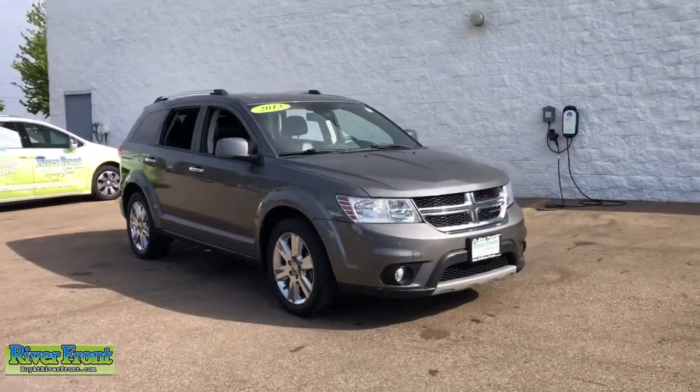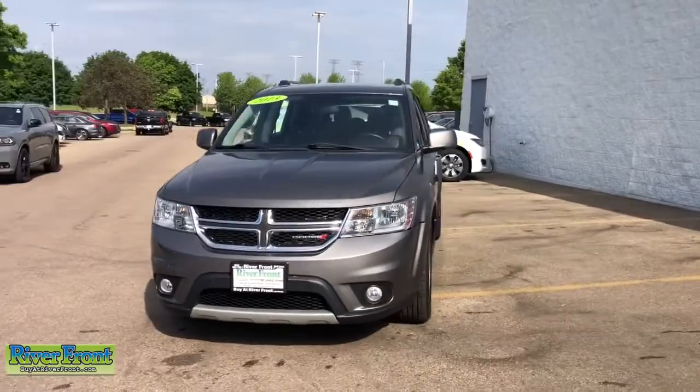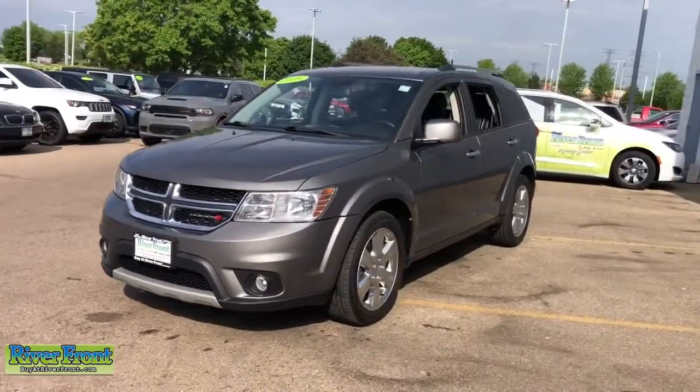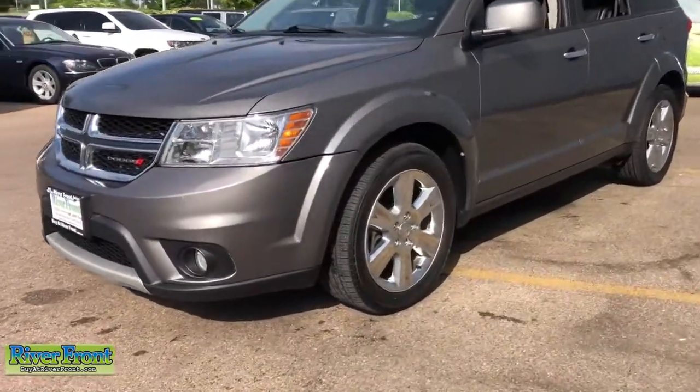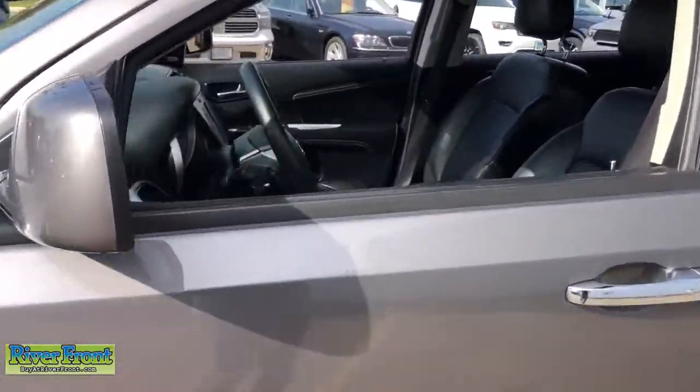Look no further than the 2013 Dodge Journey. With less than 100,000 miles on the odometer, this vehicle provides excellent value. Prepare to take your driving pleasure to new heights and enjoy the best of modern efficiency and style.